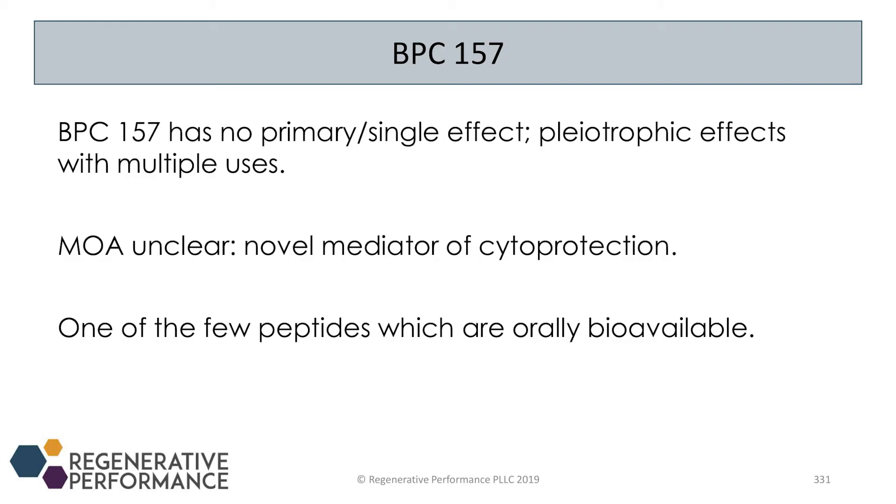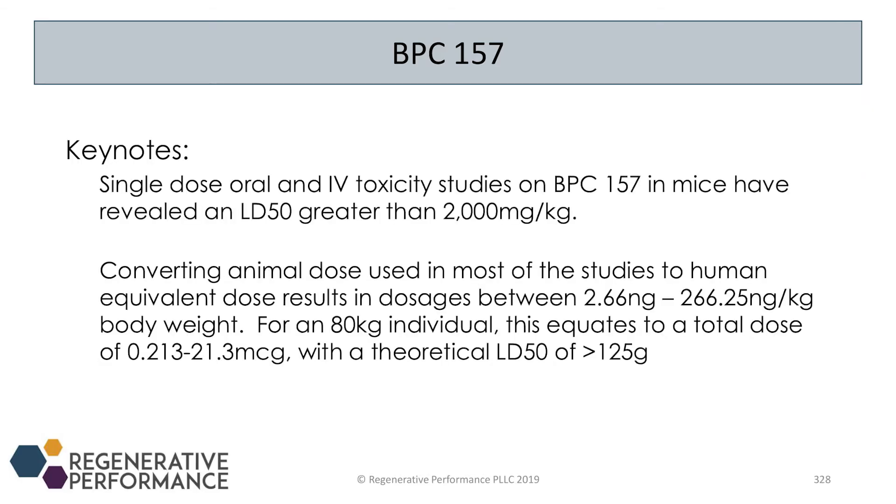Because BPC comes from gastric juice, it's stable in gastric juice and can be taken orally — it doesn't have to be injected. In terms of toxic side effects, in rat studies the LD50 was higher than 2,000 mg/kg, which translates to a dose of greater than 125 grams for an 80 kg individual. Since we're taking around 500 micrograms, it's really, really safe. The worst thing that will happen if you take BPC is nothing happens and you spent money.